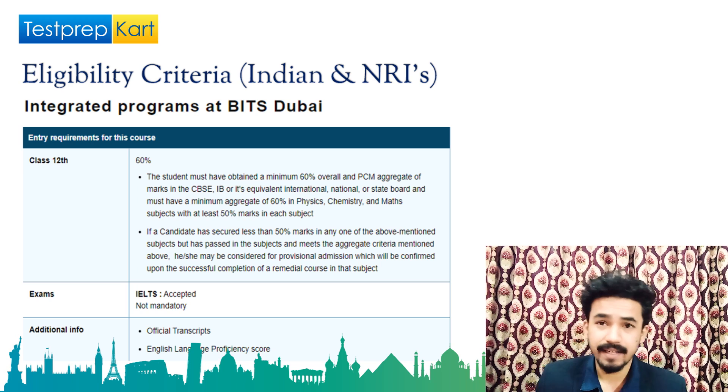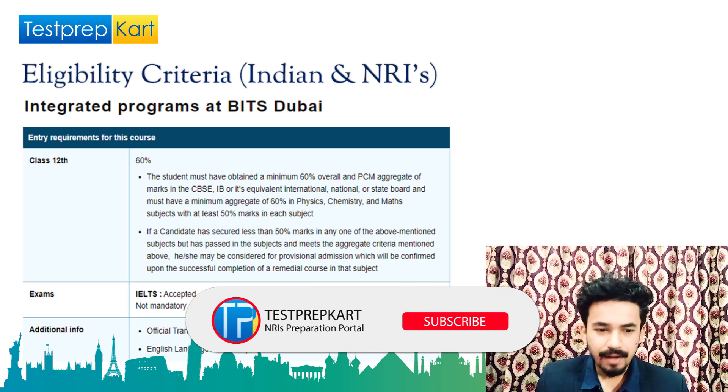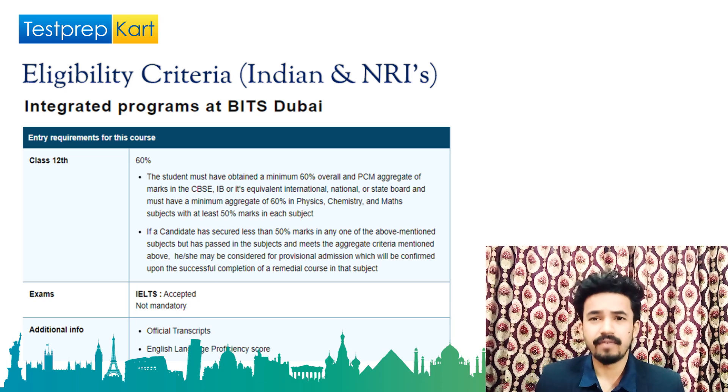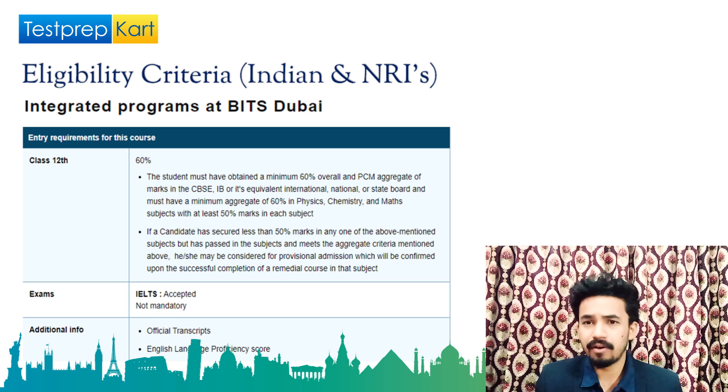Additionally, you need at least 50 percent marks in each subject. If you are targeting admission, try to score more than 60 percent to satisfy all criteria. Regarding entrance exams, no entrance exam is required for admission to BITS Dubai. However, if English language was not a subject in your class 12, you need to provide an IELTS score — it is accepted but not mandatory.